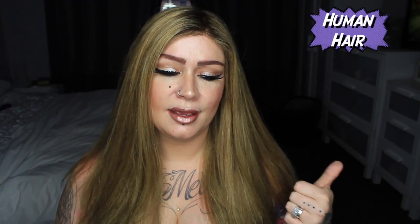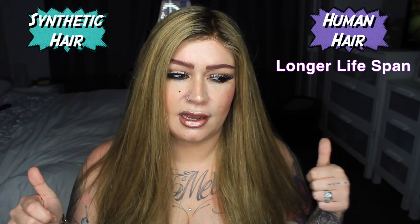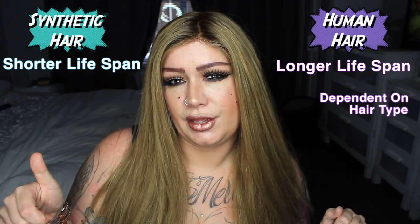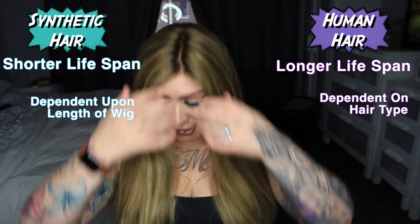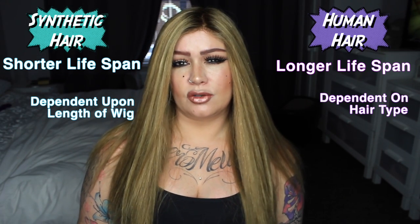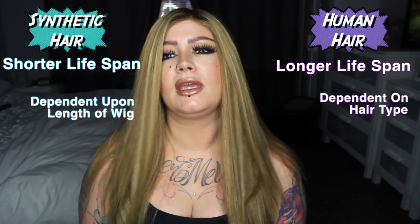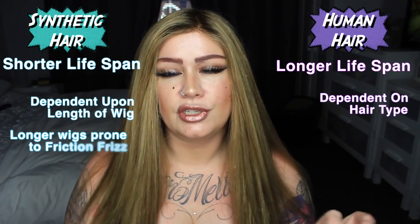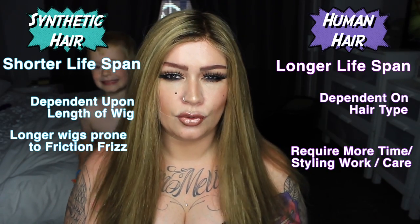Human hair tends to last a lot longer than synthetic hair. A long synthetic wig like this, if it were synthetic, you would probably expect to get roughly three months of fairly good care. With daily wear, at maybe six weeks you'll start to notice some severe friction and you'll probably need to have it cut, restyled, and do a lot of steam treatments on it. That's the average expected time with a lot of synthetic wigs.